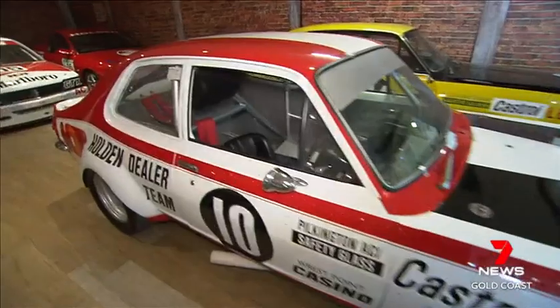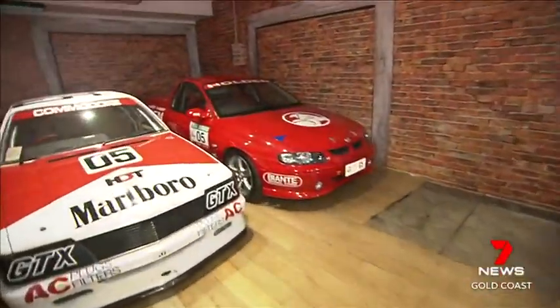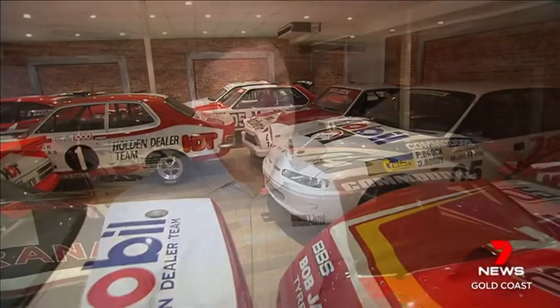The proceeds from this auction will be used to reignite the Australian automotive industry. The curator of this collection plans to use some of the funds to reignite the HDT brand as a manufacturer.